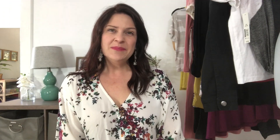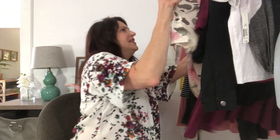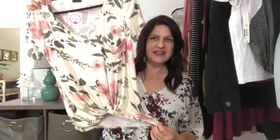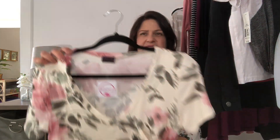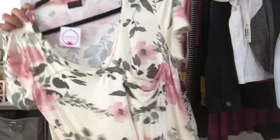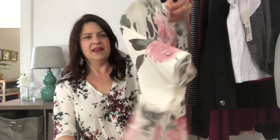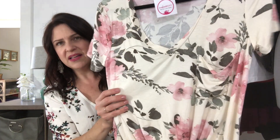The next item is this top by Sheila Rose called the Rosy Top. It's a medium and it is $25.99. I got one in my last shipment that was similar — just a different, solid color — and I ended up returning it because it was a little too baggy on me. But this is cute. It's got a V-neck, a nice soft rayon knit, and a pocket in the front.